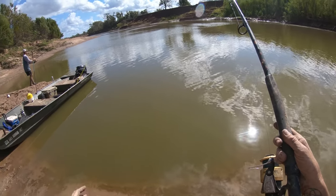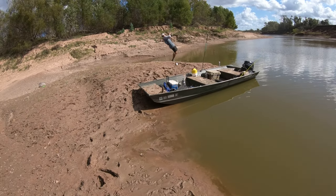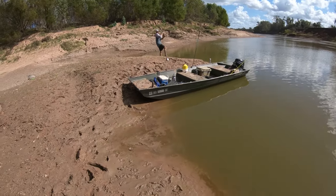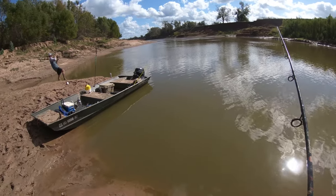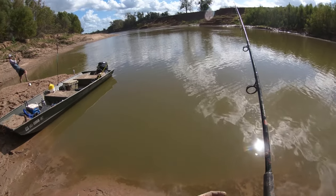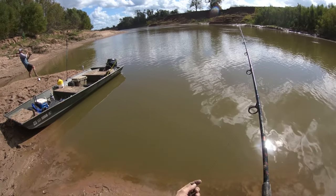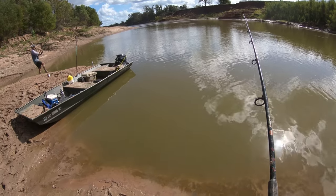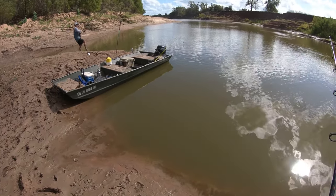Alright guys, we got a double on gar, looks like. Kyle's got one here, he's about to set. I think he got her — big gar! At least the rod's bent. I'm going to let mine get further out while you fight that one. See big swirls. Big old turtle, I think. Or it could just be a really cold gar.